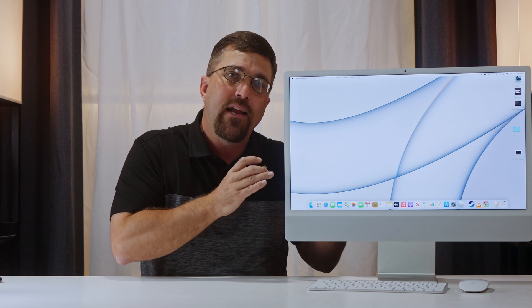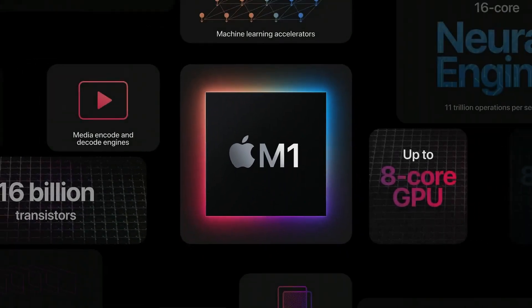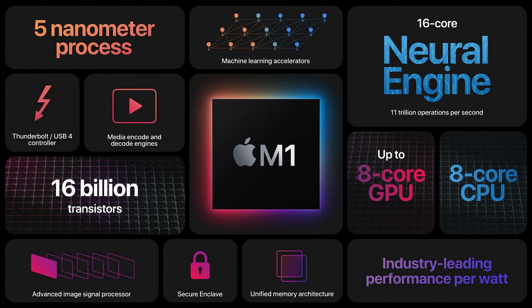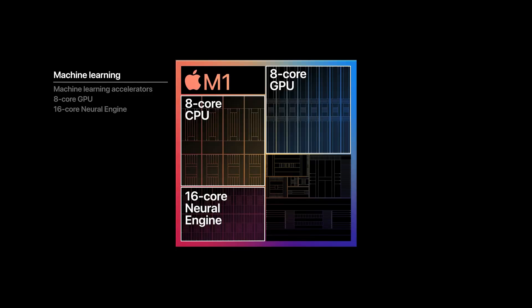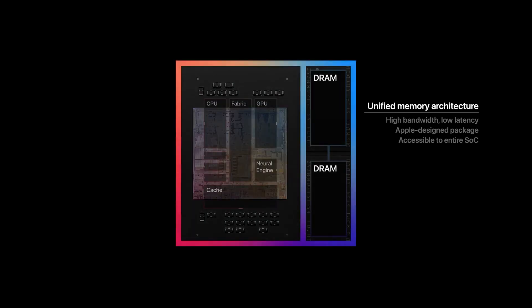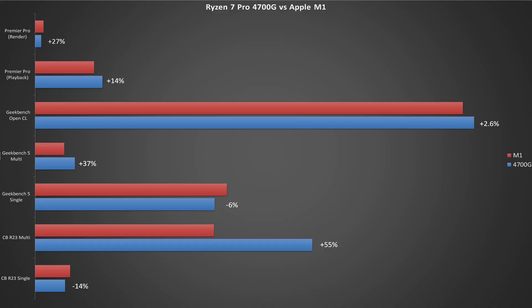The M1 is a 5-nanometer process node, the Ryzen is 7-nanometer, but the M1 SoC is considerably more advanced. The 5-nanometer process is significantly more efficient, giving a huge advantage in single-core performance. It also has integrated encoders and a neural engine, and the DRAM is integrated on-chip, so the processor doesn't even need L3 cache. However, in practically every measurable metric, the 4700G outperforms the M1, and the reason comes down to basically one thing: power.